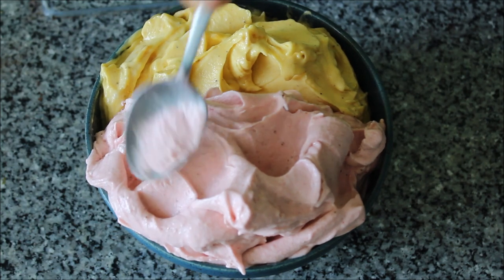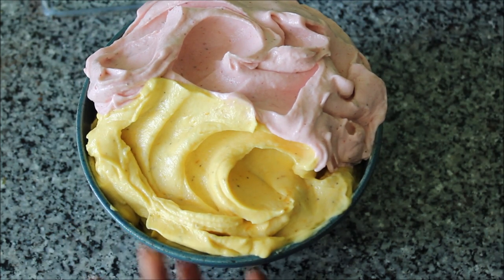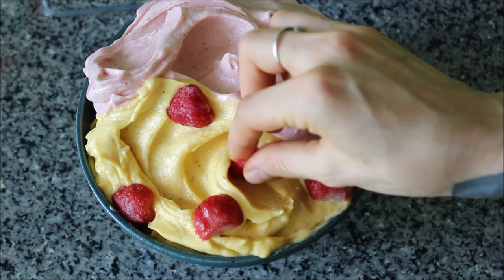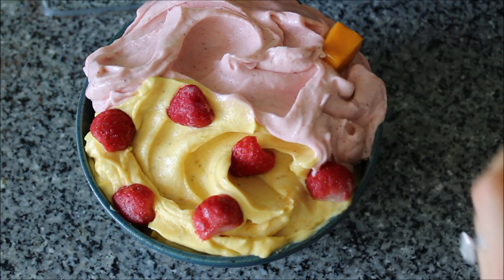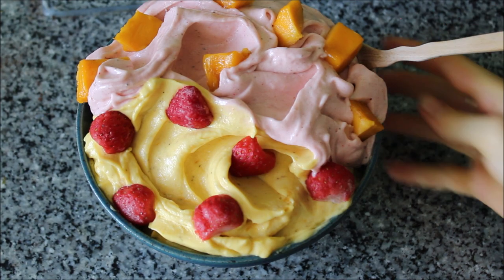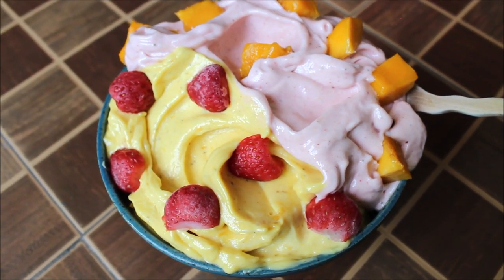I've been loving papaya, mango, pineapple, strawberry, blackberry, and mulberry all blended up into a nice cream. Once I smoothed out my banana ice cream bowl, I added my toppings — some frozen strawberries and some frozen mango chunks that I kept aside from the beginning. And there you have it, the final result.